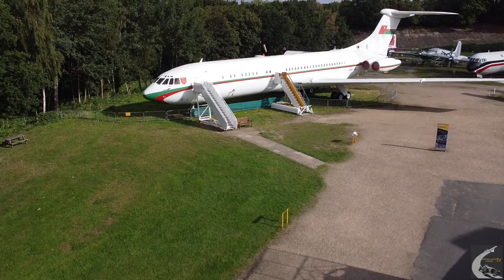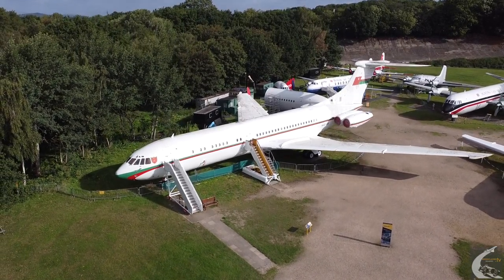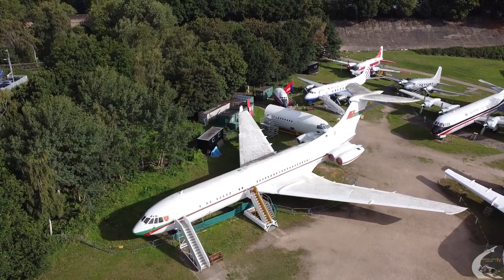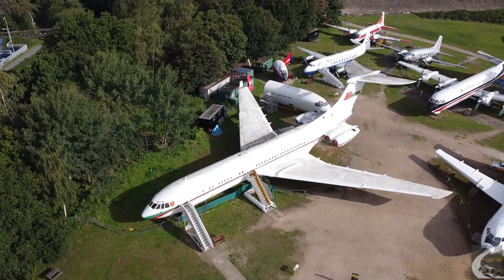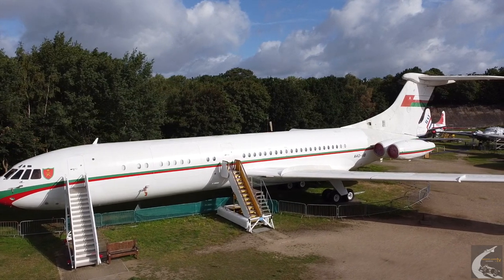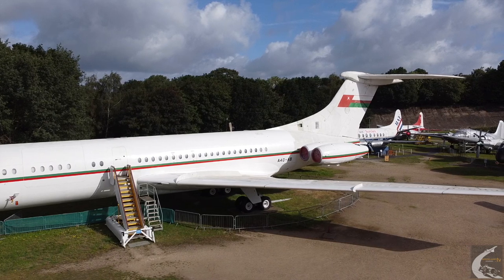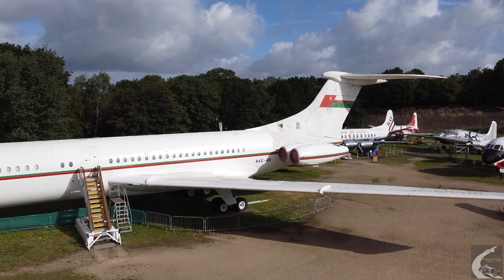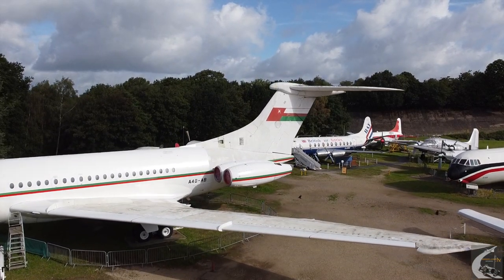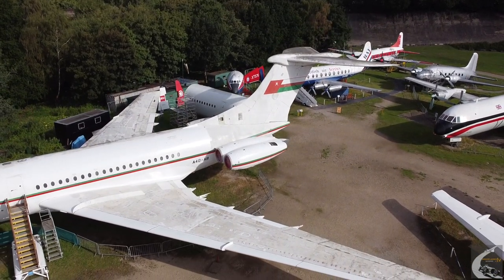Finally we turn to the Vickers VC-10 — a very famous aeroplane, probably one of the most beautiful, with that beautiful tailplane. A rear four-engined aeroplane. It came out of a requirement from BOAC to have an aeroplane that could fly into short runways in hot-and-high places in Africa and the Far East. It was fitted with high-lift devices — leading-edge slats that extend the wing — so you could take off and land on shorter runways. It was in competition with the Boeing 707, which couldn't land at those airports. But then the runways were lengthened, so the advantage of the VC-10 disappeared.